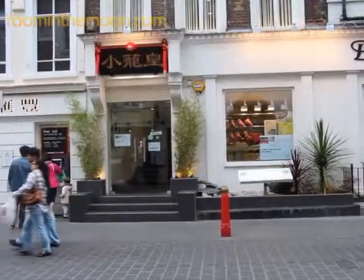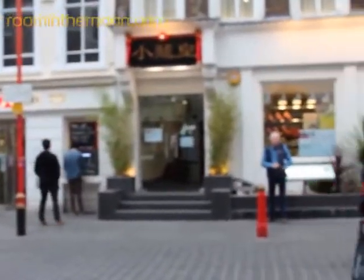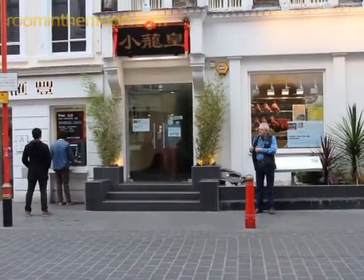And you can see here the famous duck. If you are like me and you love a crispy duck, you have to come to Chinatown, where you find restaurants like the Dumplings Legend — an amazing place with great Chinese food.